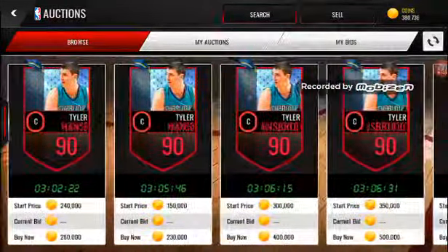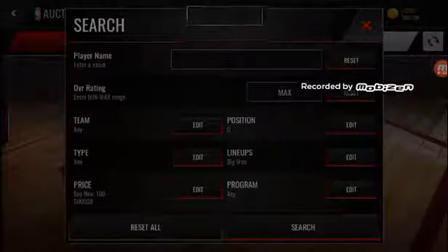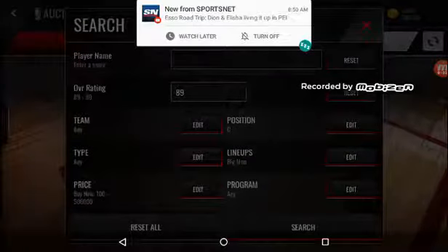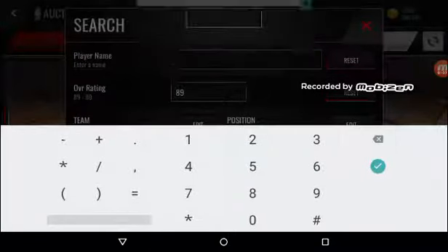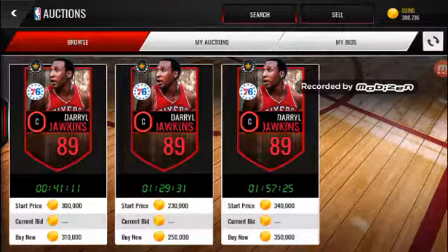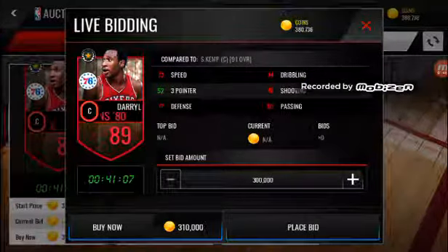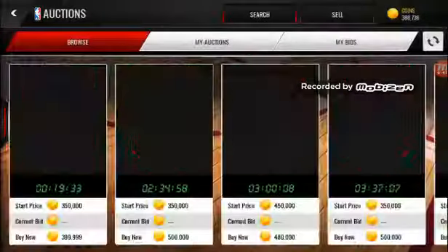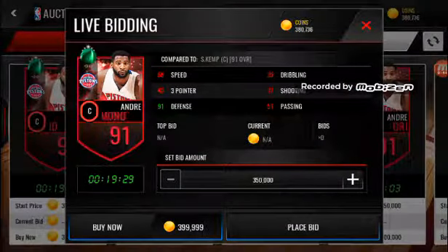It seems like just Hansborough and Robinson. Let's see what there is for 89. Daryl Dawkins is decent, but the best player for under 500k that is a big man center is the Team of the Week Andre Drummond.